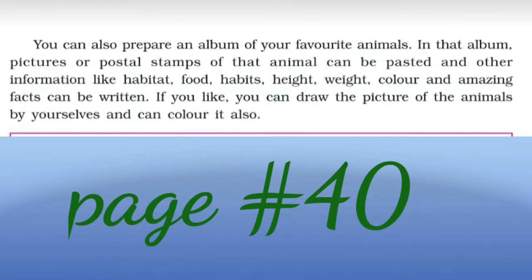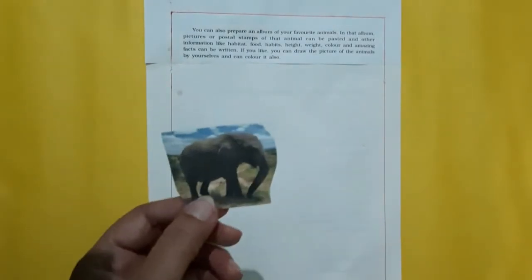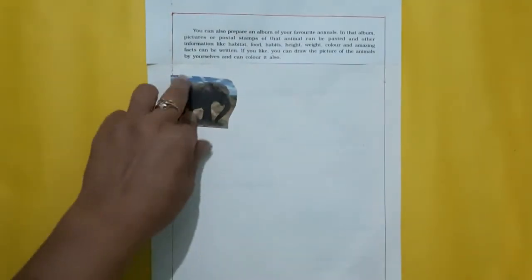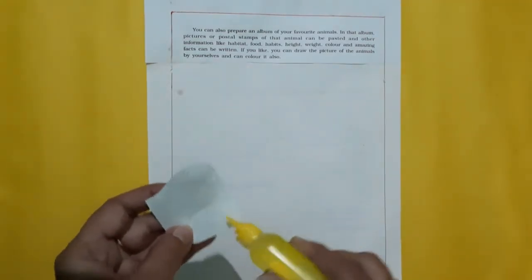Dear children, let's do one more activity given on page number 40 of your textbook. Let's prepare an album. I have cut an elephant's picture from an old magazine. You also have to cut the picture of an animal of your choice. Now let's paste this here. You can draw this too.